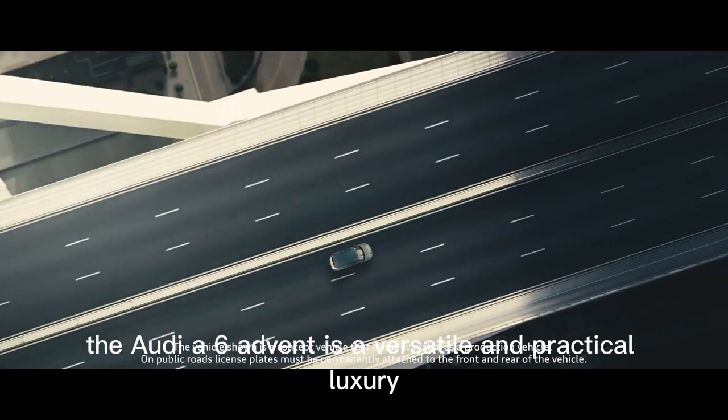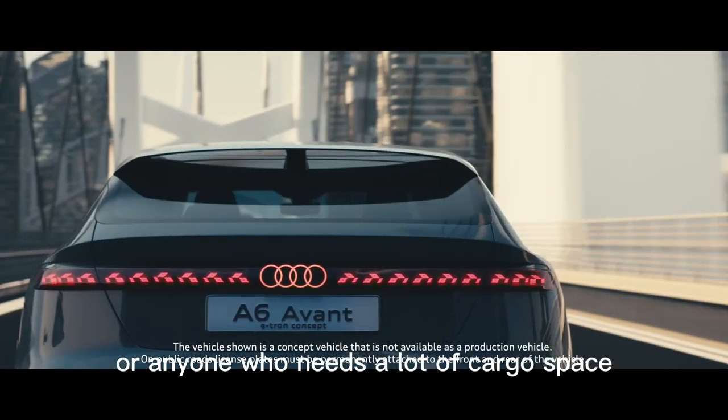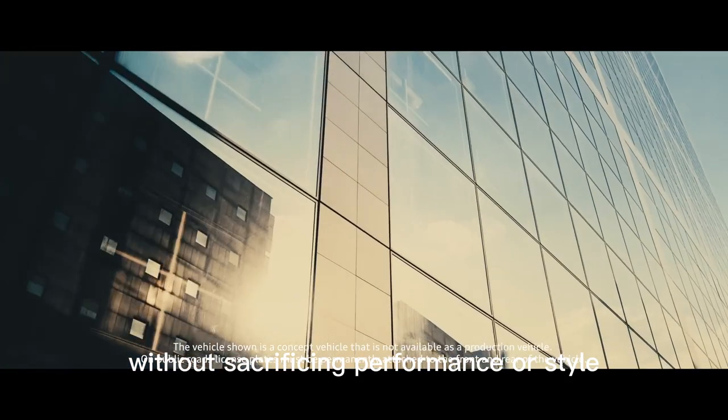Overall, the Audi A6 Avant is a versatile and practical luxury car that's perfect for families or anyone who needs a lot of cargo space without sacrificing performance or style.